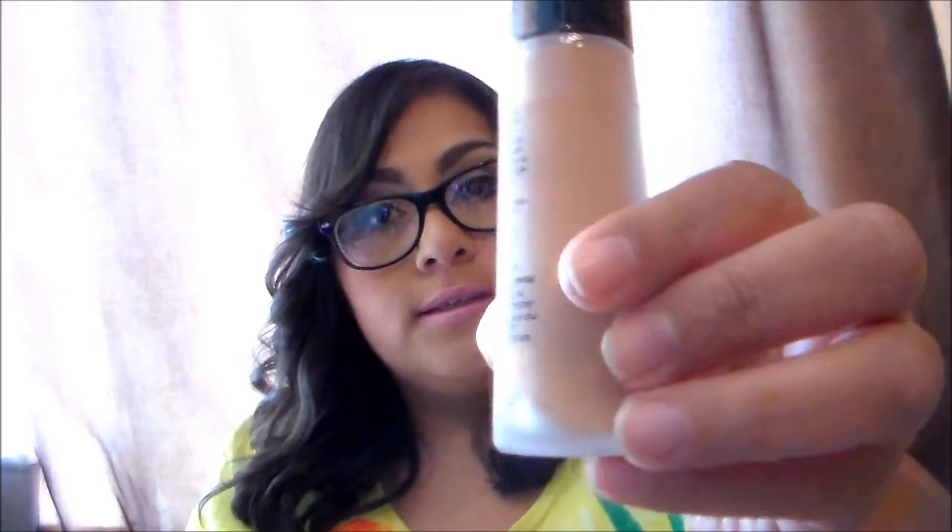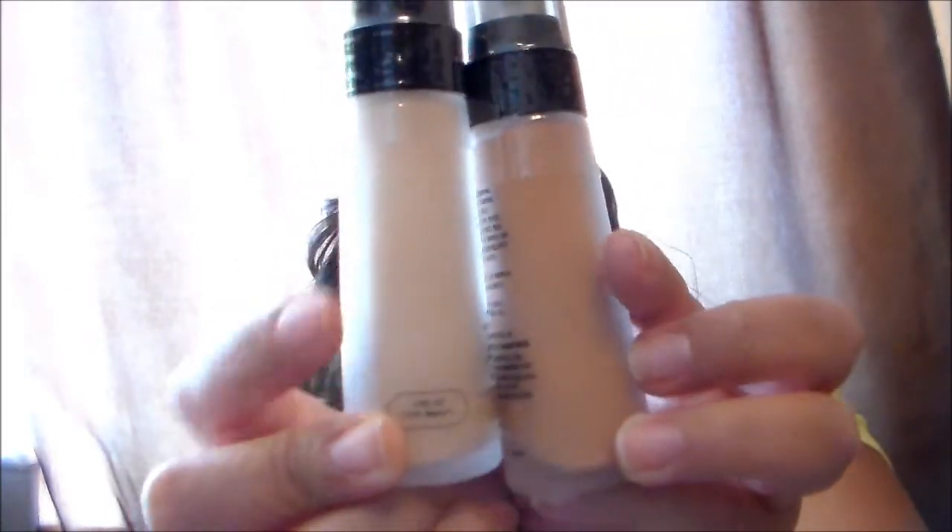The next one I got was Medium Rose. That's Medium Rose — it's a little bit lighter than the Mocha one.